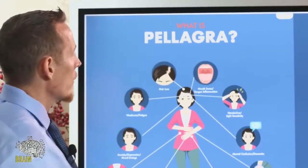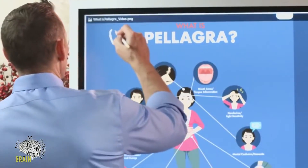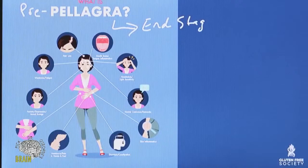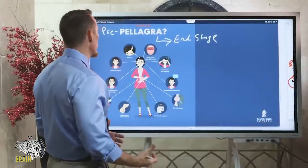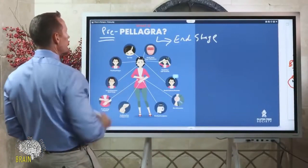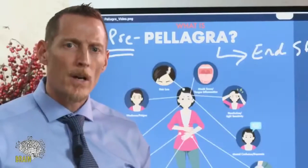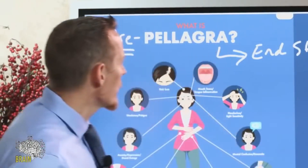Let's talk a little bit more about pellagra, or even pre-pellagra. Pellagra is end-stage disease — very advanced and progressed. Pre-pellagra refers to symptoms that develop before you reach the severity of dermatitis, cognitive decline, or diarrhea.